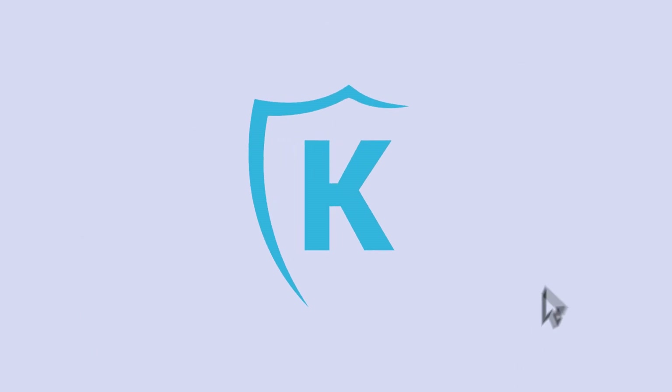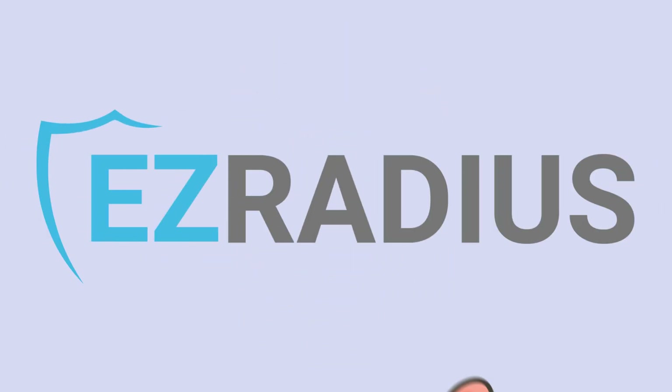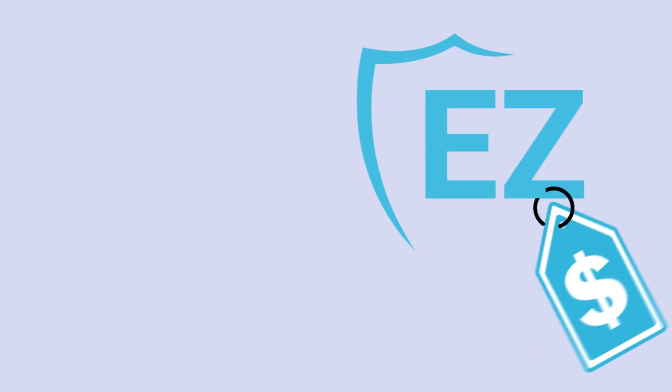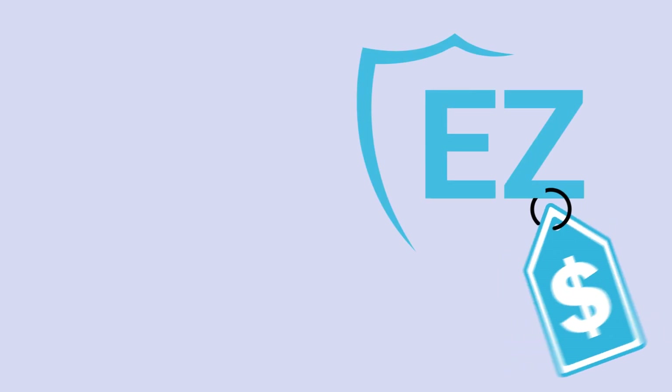Visit our website or contact our sales team to learn more about how EasyRadius can help secure and simplify your network access. Choose EasyRadius — without a doubt, the right connection for your business. Watch the next video to see the solution in action. Please like and subscribe for more on modern zero-trust security from the team at Kitos.